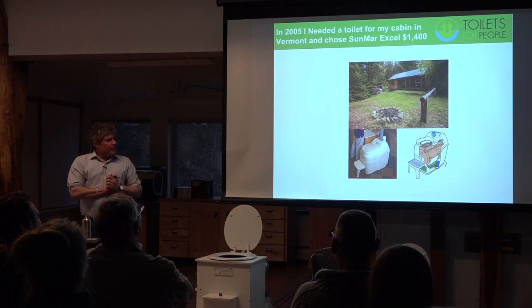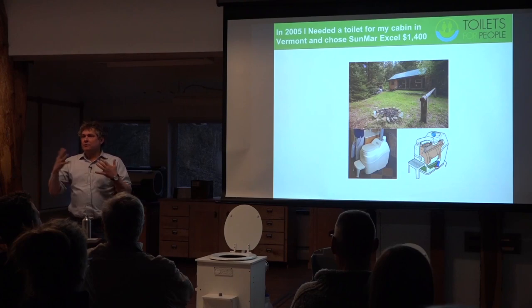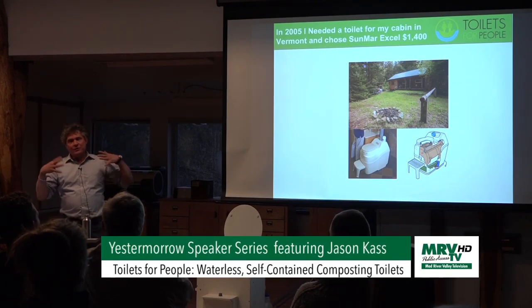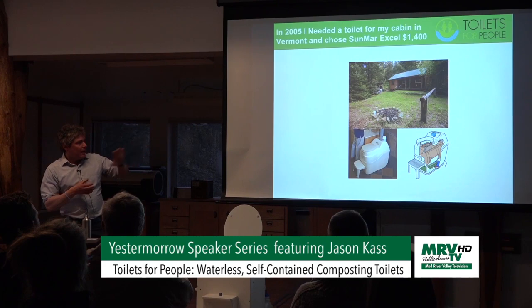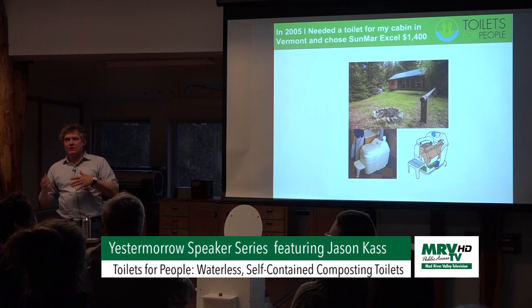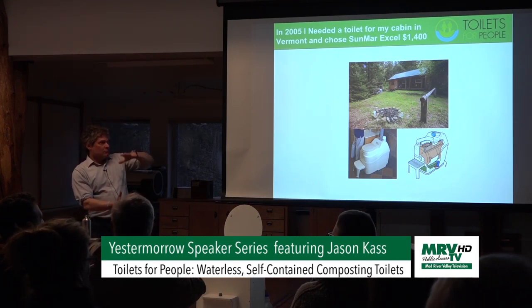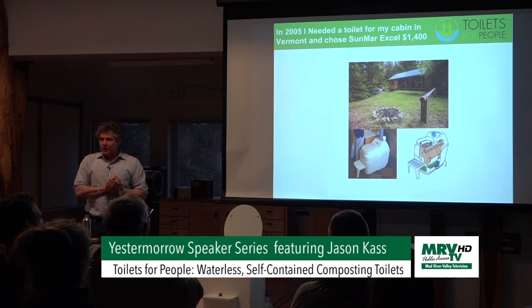In my research of all the different types, Clivus Multrum makes a really good toilet that's pretty large, but that wasn't suitable for me because I didn't have a basement or anything. I looked at Nature's Head and settled on the Sunmar Excel. I thought that was the best one in terms of reviews and functionality — it has a spinning drum technology, so it's got like two chambers of composting. I said that's a good one, I'm going to try that.